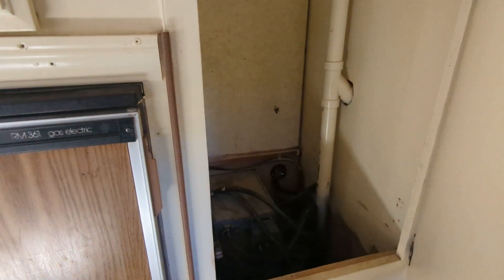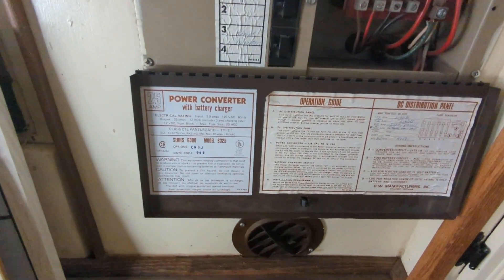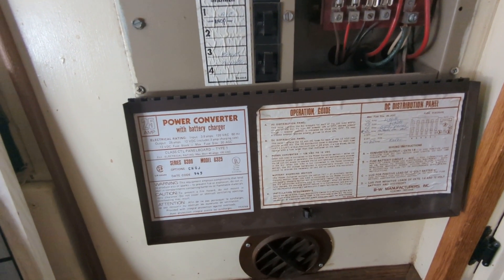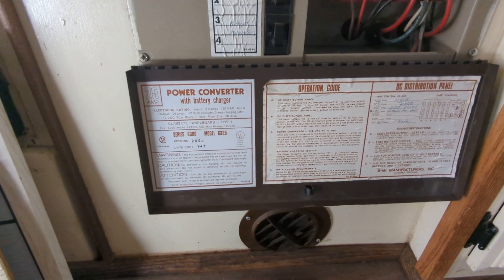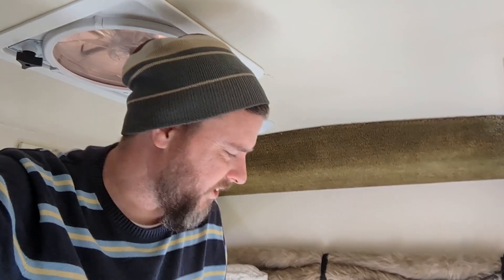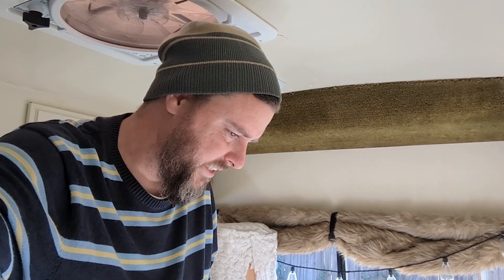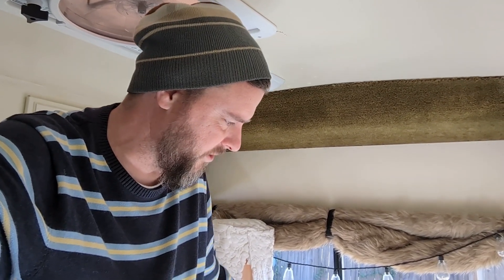We can open up the closet and with the floor out you can see what's happening behind the scenes - just beautiful, a marvel of sophistication and organization. Looking at it from the top, there's a power converter with battery charger. The date code reads 945 - not sure what kind of date code that is. From here you can see that's probably all the 12-volt magic being distributed outward. There's also the vehicle's independent system running the brake lights and blinkers.